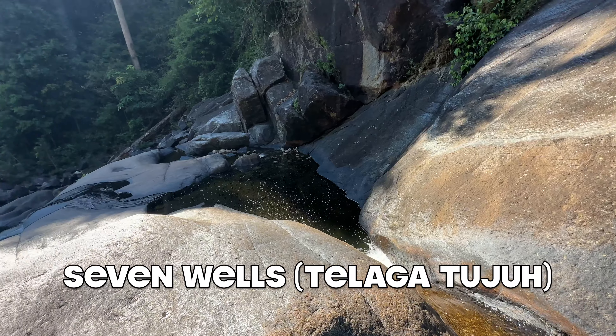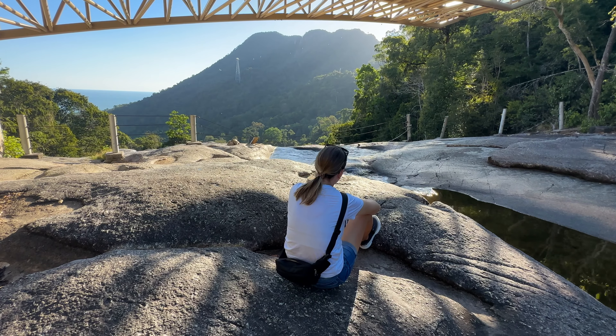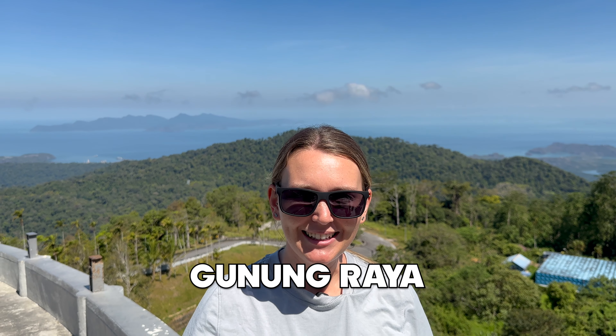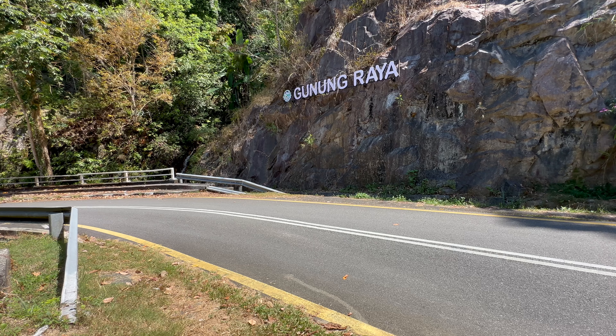Somebody wants Trevor's supper. There are several beautiful waterfalls on the island. We enjoyed exploring a few of them. The hikes to the waterfall and the waterfalls themselves are absolutely stunning.